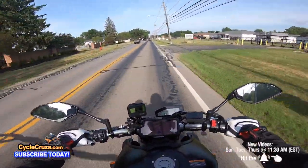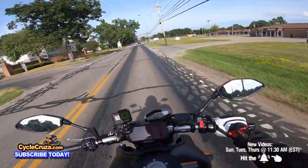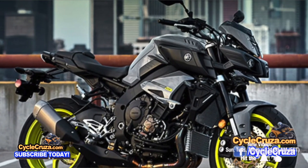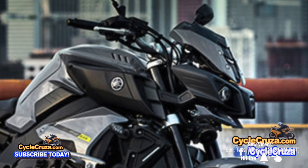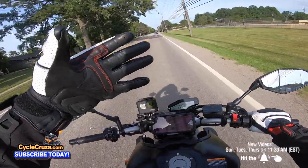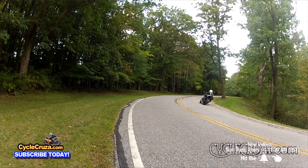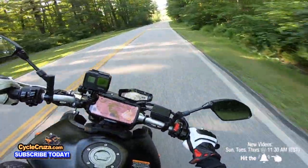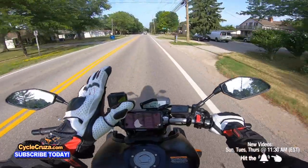Honestly, if I had bought an MT-10 I would probably be displeased because I hate looking at that headlight. The extra weight doesn't really matter to me since I don't do aggressive street riding anymore — I just cruise through the twisties, rip it on the straights, and bust a wheelie here and there.